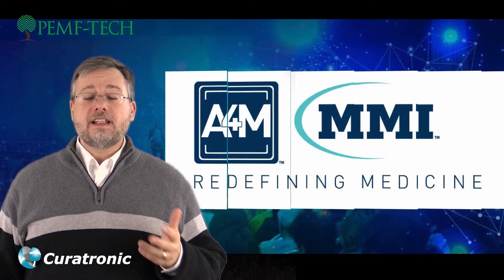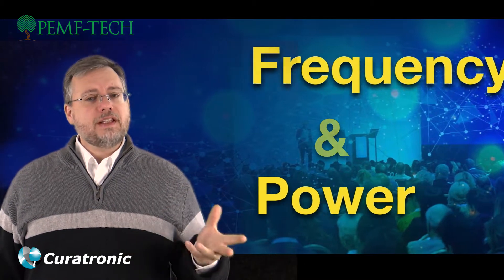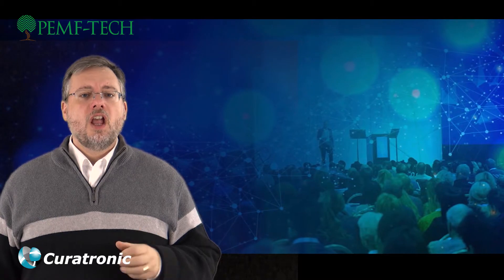During the recent World Conference on Anti-Aging, some of the common questions physicians asked were about frequency and power in the different PEMF devices. We thought we'd address these two questions in this short video.